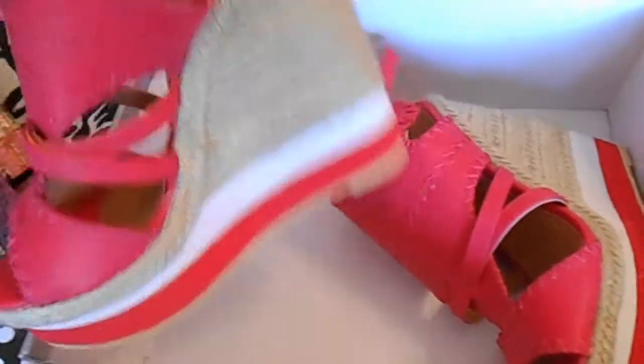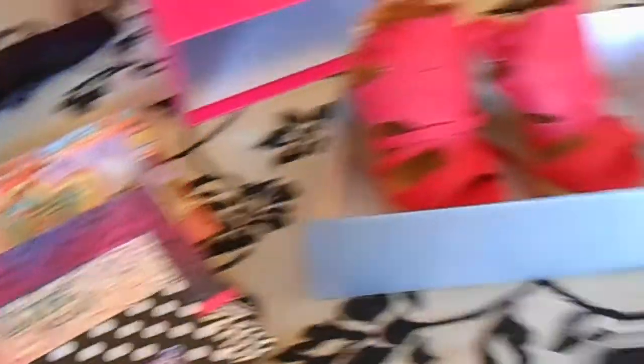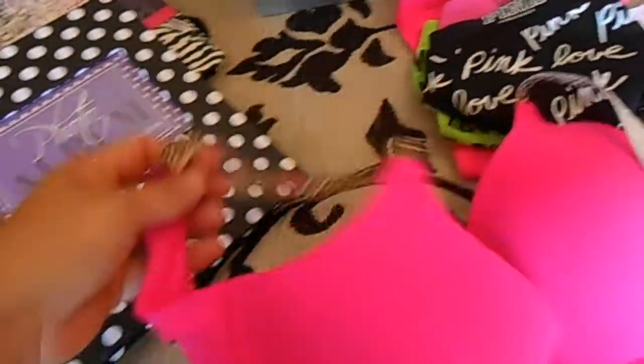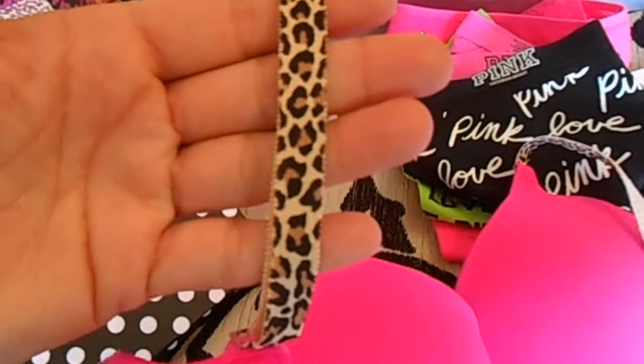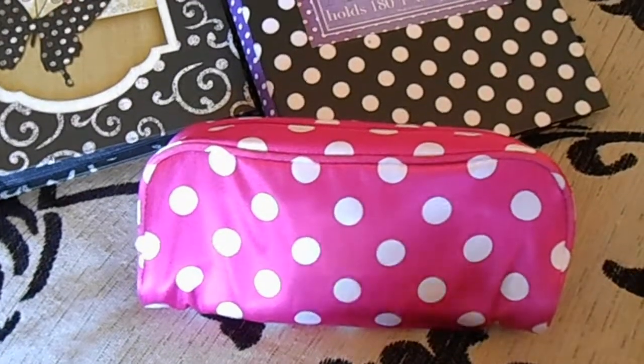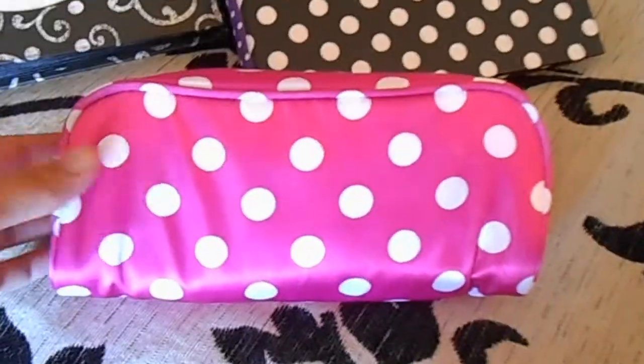We got these in the mail today which I'm so happy about — from Shoe Dazzle. They're so adorable and this one is hot pink. Then we got Victoria's Secret — I got some panties: hot pink, neon green, and another hot pink one, plus a black one. I also got a bra — hot pink with leopard skin straps, which is so adorable. I've been wearing this a lot lately. And then I got a little bag at Target — I put my coupons and my iPod in there and keep it in my purse. Hot pink with white polka dots.